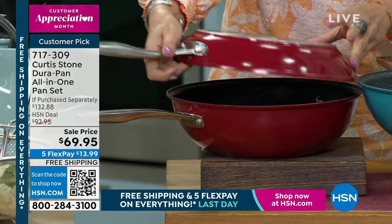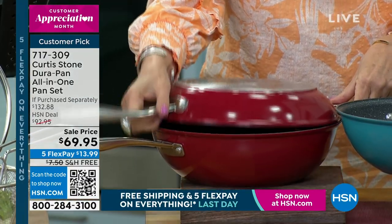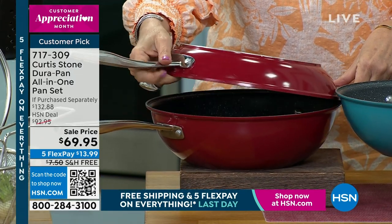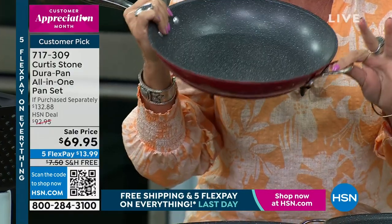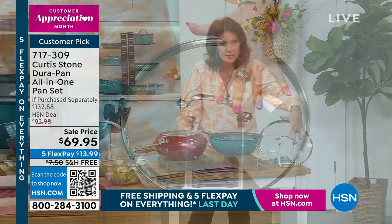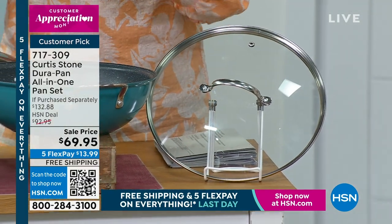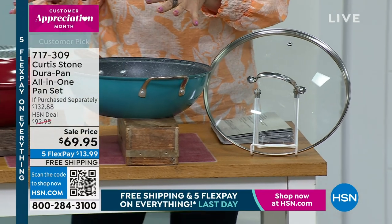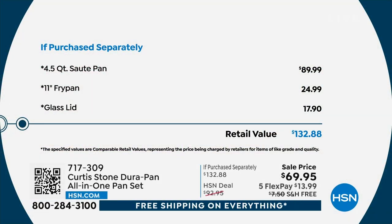We took $20 off and added in an 11-inch fry pan — which, by the way, is going to intersect with that, so you can make it right into a Dutch oven. Easy to pick up, easy to maneuver, and you will use this piece every single day. Complete cooking system for you — retail value over $132, but today because it is Customer Appreciation Month finale, we're doing it under $70, free shipping, and under $14 to get it home.